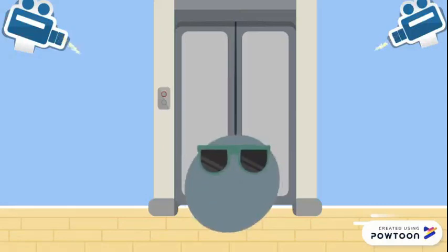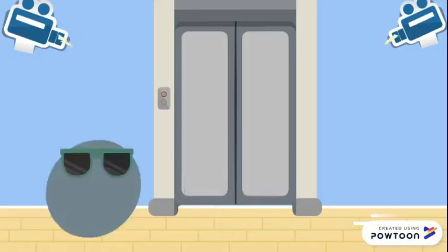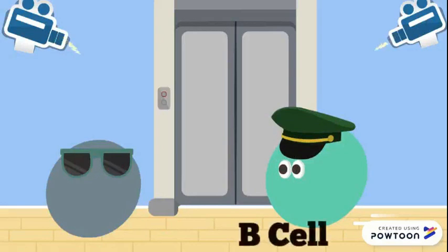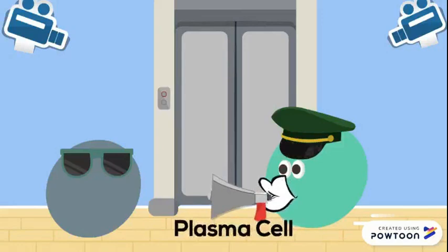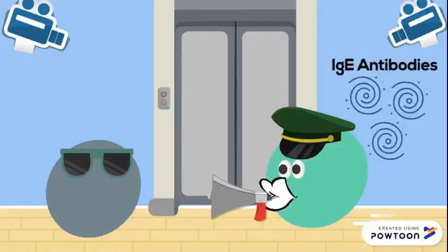The cameras have caught an intruder. The allergen, aka the peanut, has entered into the secure location. Now the cameras are notifying the security system. The security guard, also known as the B-cell, arrives, and once he spots the intruder, he calls up through his megaphone, known as the plasma cell. The signal released from the megaphone acts as the IgE antibodies that notify the clerk.